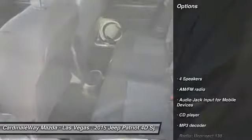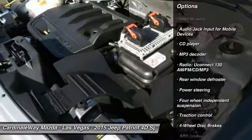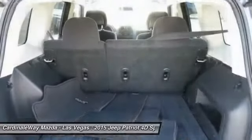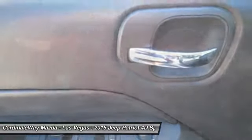Here are some of this vehicle's great options: traction control, dual airbags, power steering, four-wheel disc brakes, center armrest, electronic stability control, fog lights, CD player, rear window defroster, and Uconnect Hands-Free Group.